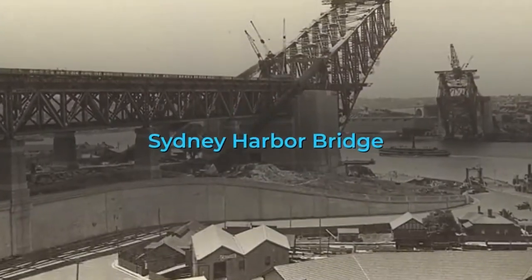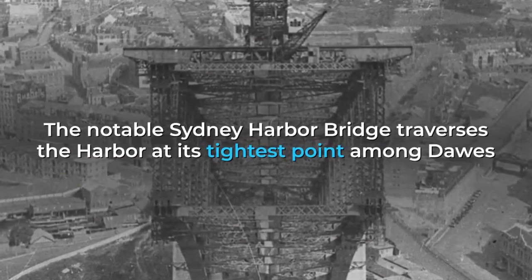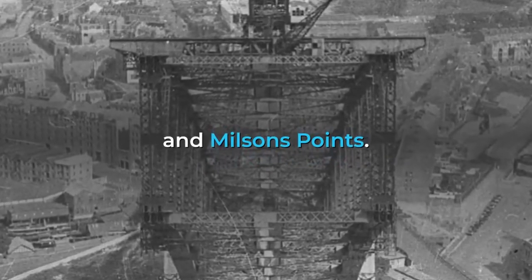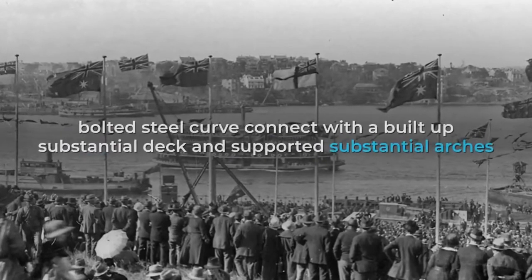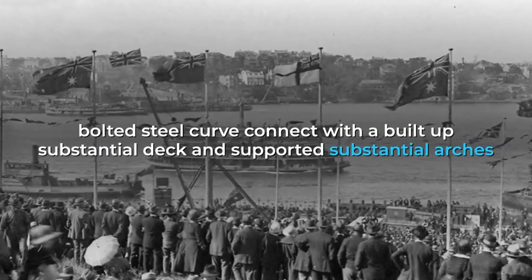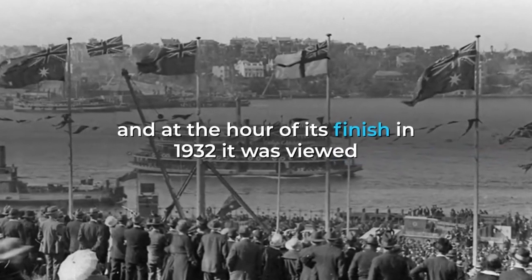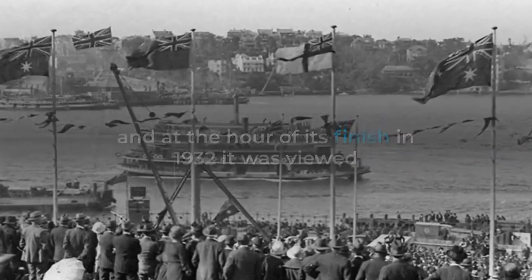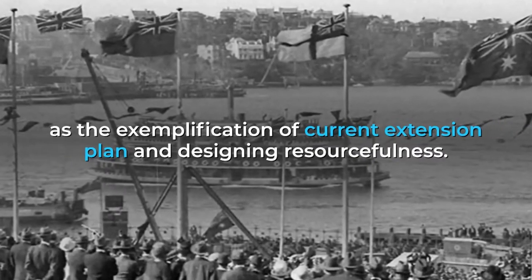The Sydney Harbour Bridge traverses the harbour at its tightest point between Dawes and Milsons Points. It is a double-hinged, bolted steel arch bridge with a reinforced concrete deck and supported concrete pylons. At the time of its completion in 1932, it was considered the exemplification of modern bridge design and engineering ingenuity.